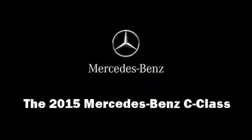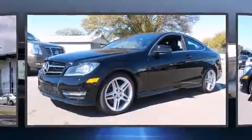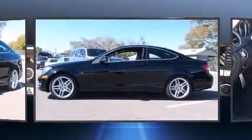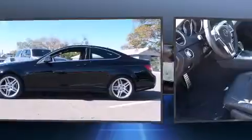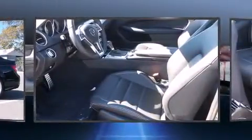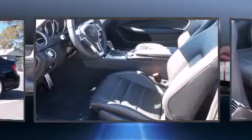Outstanding design defines the 2015 Mercedes-Benz C-Class. This two-door, four-passenger coupe will allow you to take command of the road with confidence. Mercedes-Benz made sure to keep road handling and sportiness at the top of its priority list.